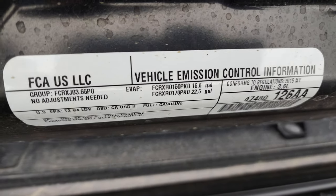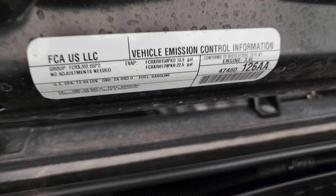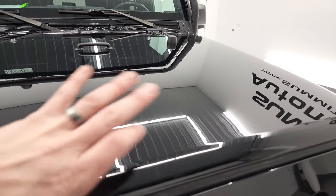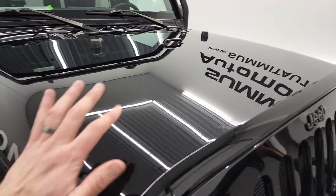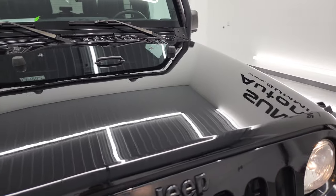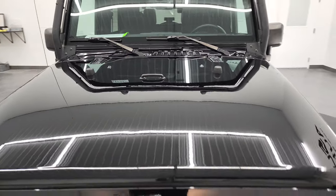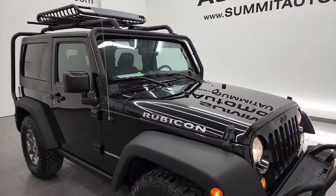There's your emissions sticker. When you close the hood down, you can see it locks and you have to use the ignition key to open it back up. This Jeep is 100% ready to go, and I would highly recommend it from a quality and condition standpoint.